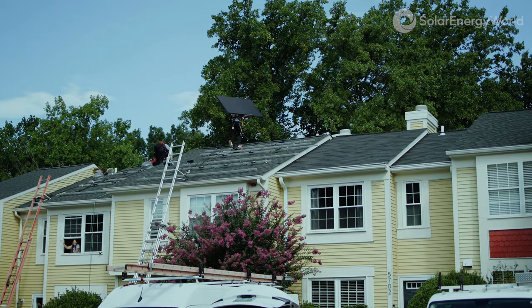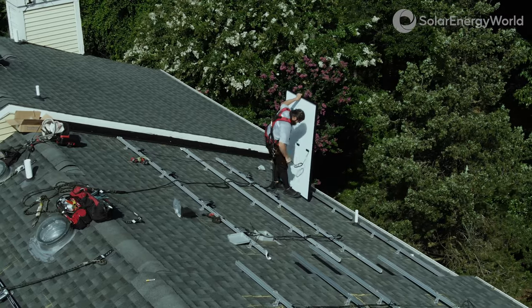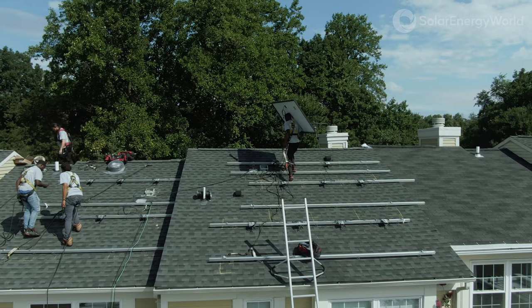The process has been just easy, straightforward, very minimal disruption. So we're just pleased that you guys are up on the roof installing things.